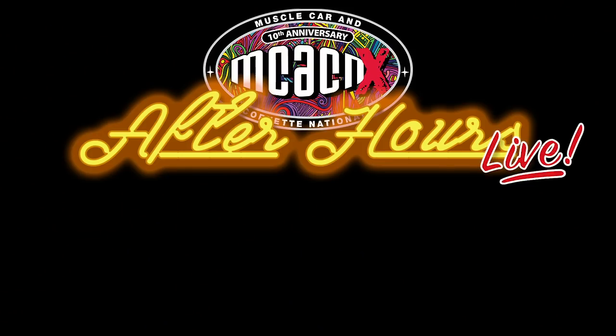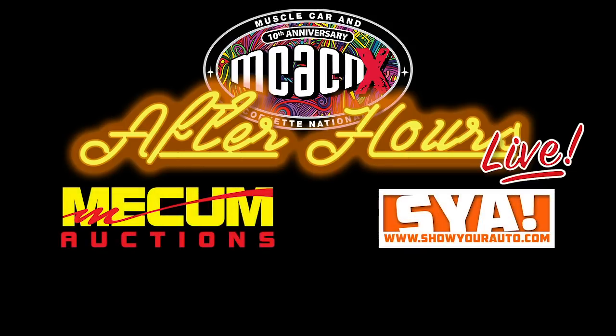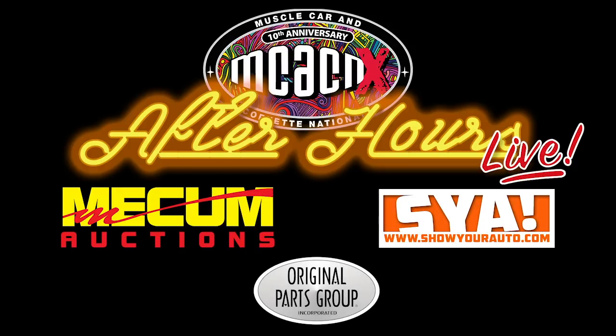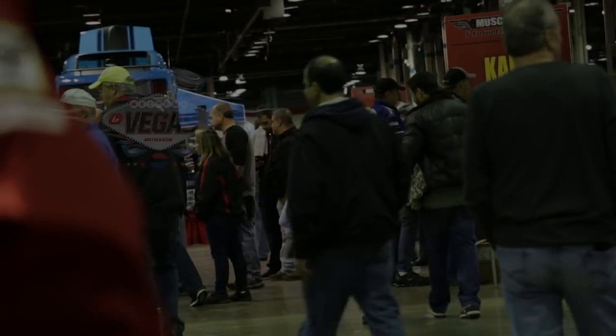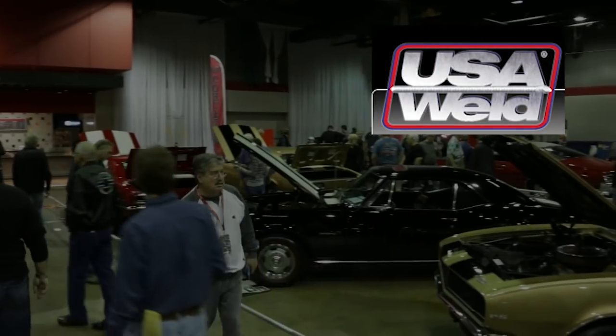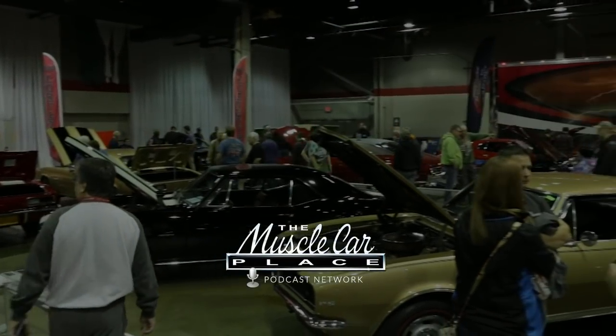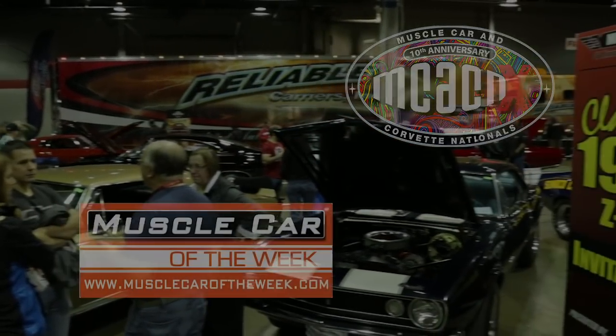We'd like to thank our friends at the Mecham Auction Company for helping to sponsor our coverage of the Muscle Car and Corvette Nationals, as well as showyourauto.com and our friends at Original Parts Group Inc. Our Saturday night live streaming show is going to be carried on Facebook and on YouTube and shared on a whole bunch of different pages. We thank those sharing partners as well — everyone from Mopars and Muscle Cars at the Strip Event, Rocket Racing Wheels, USA Weld, the Muscle Car Place, the Muscle Car and Corvette Nationals, and our own Muscle Car of the Week site and VATV.